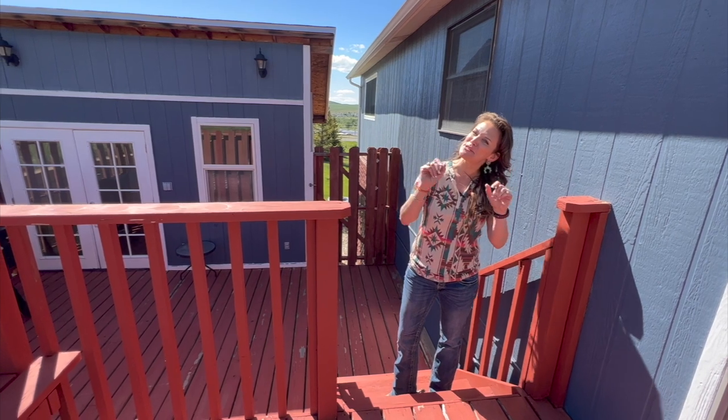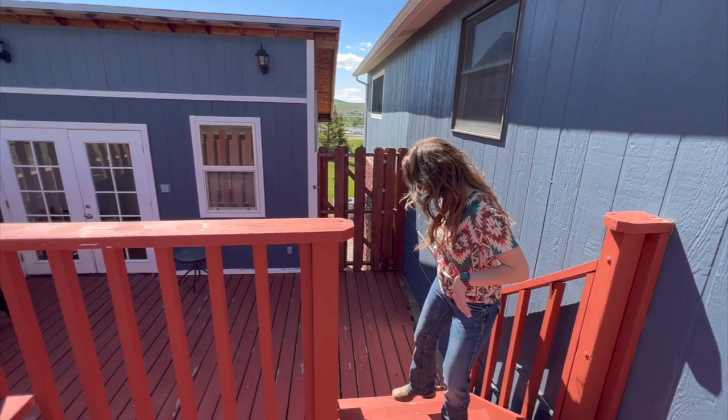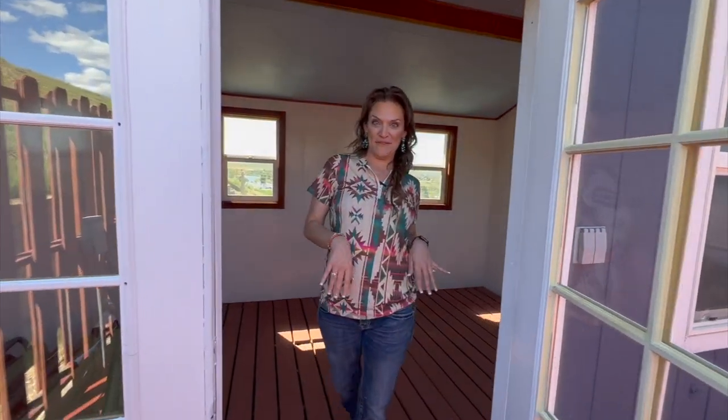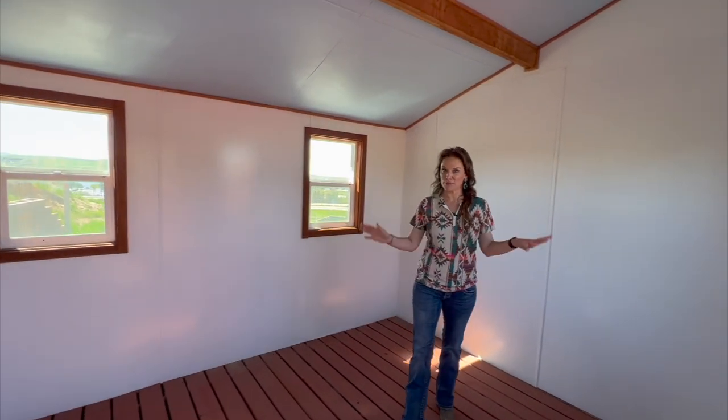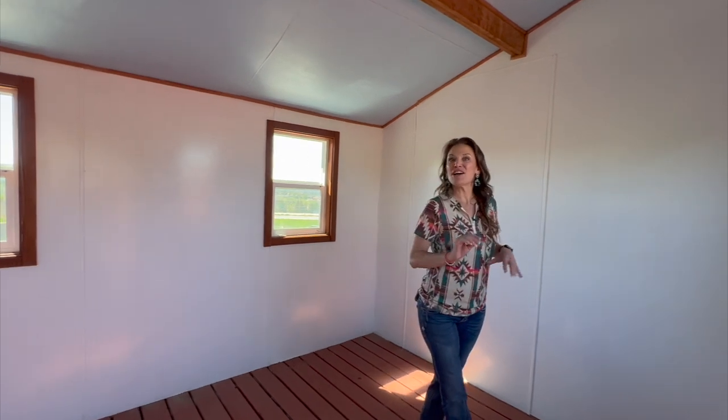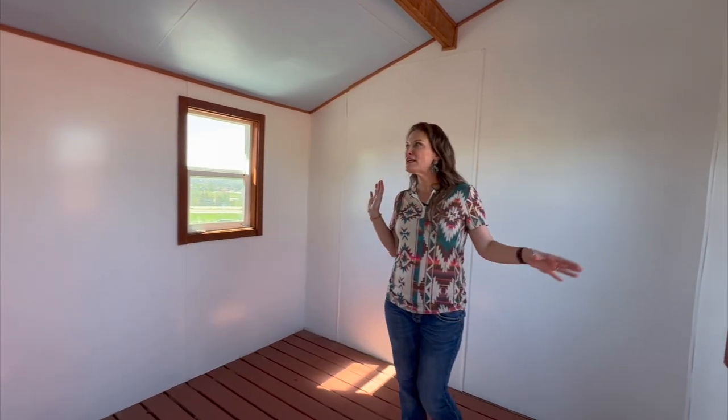There's something a little special over here. So this could be a variety of things — you could use it as a hot tub room as it was previously used a couple owners ago. You could use it as your office, a craft room, a reloading room. It even has electricity and lighting.